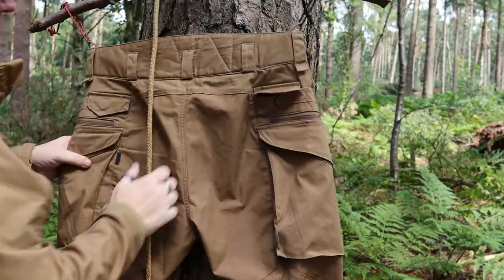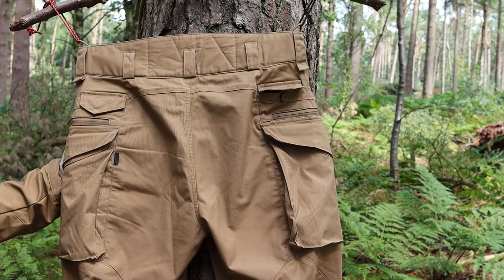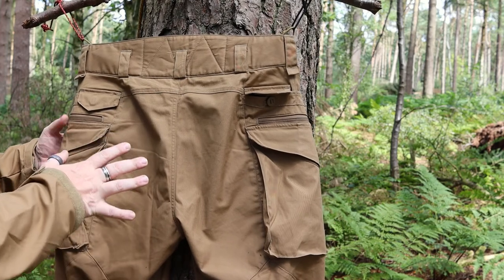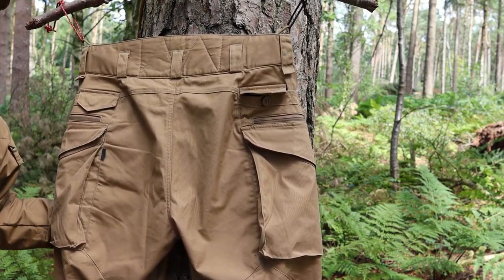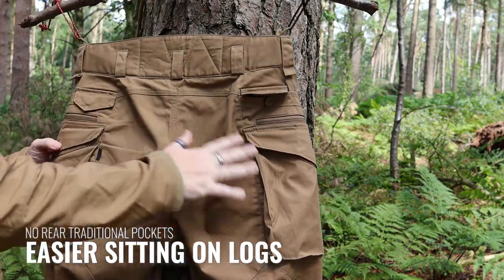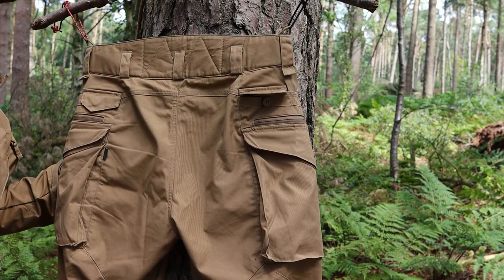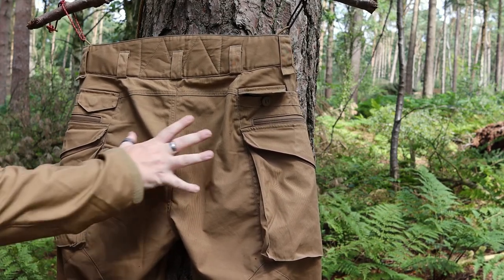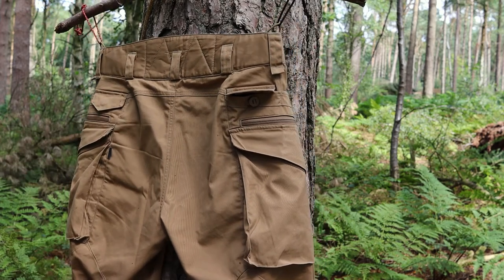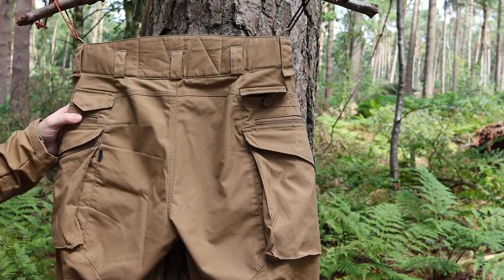When I turn these round — because these are pants you might be sitting on a log in the woods — there are no rear pockets in the traditional sense you'd have on jeans. This is to make sure that if you have a larger backpack on, you don't have to reach behind past the pack. Instead, these pockets here are positioned on the outside of the glutes at the side, so you can access them easily.